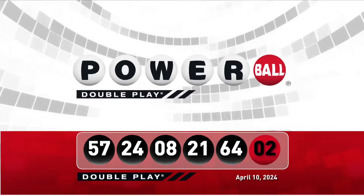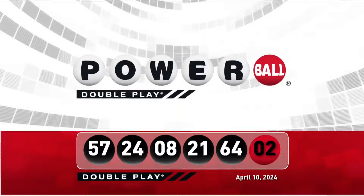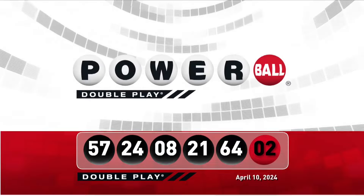Let's take another look at tonight's winning Double Play numbers. Don't forget, there are nine ways to win with Double Play.